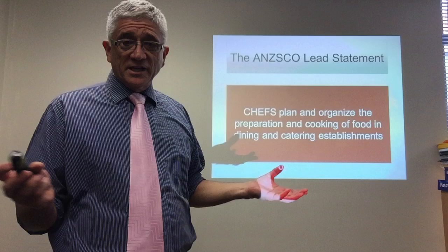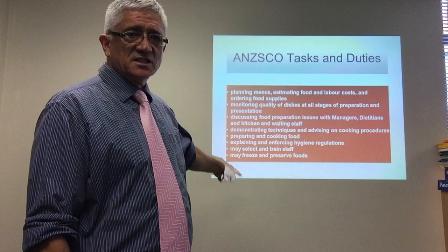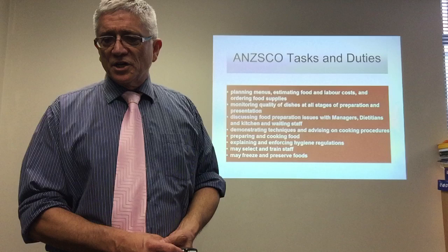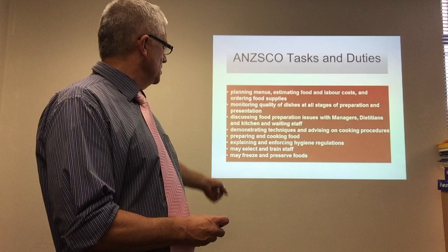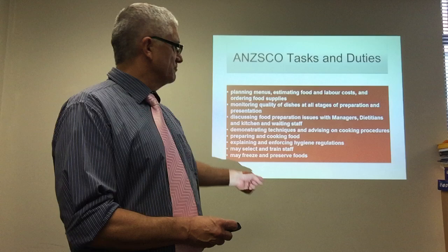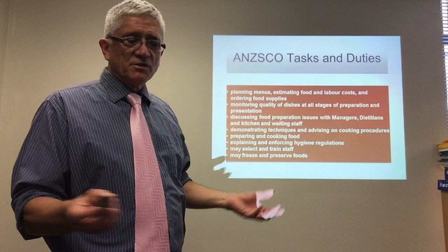The way of doing that is by demonstrating all the tasks listed for a chef: planning menus, estimating food and labor costs, and ordering food supplies; monitoring quality of dishes at all stages of preparation and presentation; discussing food preparation issues with managers, dietitians and kitchen and waiting staff; demonstrating techniques and advising on cooking procedures; preparing and cooking food; explaining and enforcing hygiene regulations; may select and train staff; may freeze and preserve foods. If you do all those and can prove it to Immigration with documents or any other evidence, you should be fine.